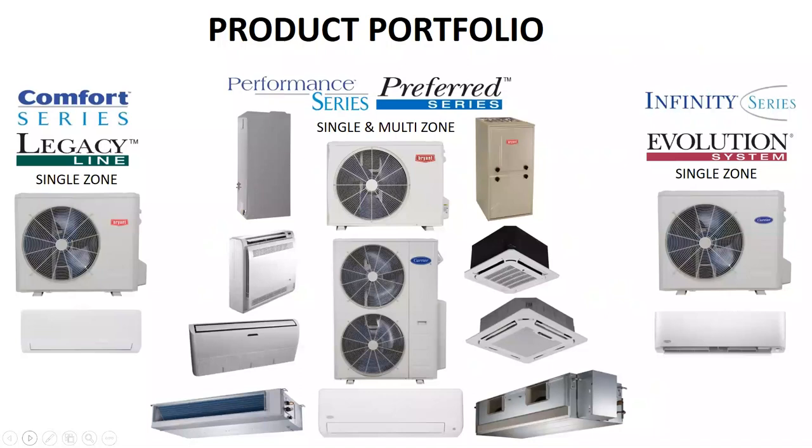Quickly looking at the overall product line — a bird's eye view — as we probably already know, the comfort and legacy lines consist only of single zone high wall units. This is also the case for the Infinity and Evolution tiers. The majority of the product variety comes out of the mid-tier product line.